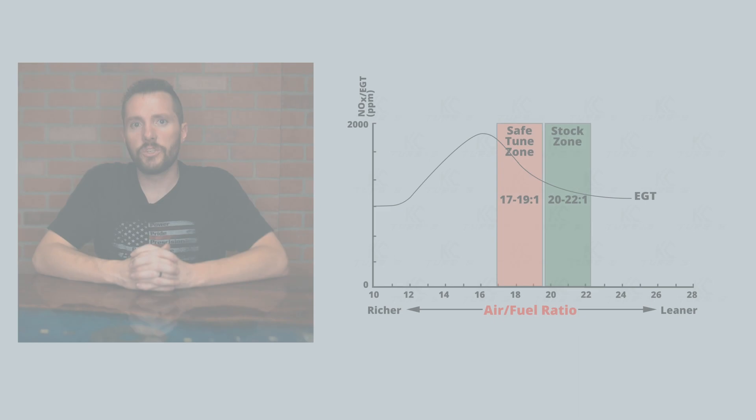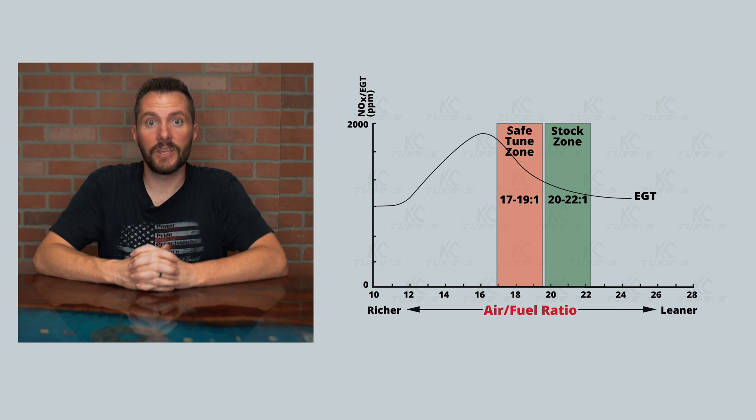If you add a little bit of fuel to that same truck — same turbo, same amount of air, same boost — you'll increase power, but it'll start to run hotter and smokier. As you move to the left of the green area you get into the orange area, or the safe tuning area, but you'll see that the EGTs and the NOx start to go up. A lot of times if you add a tune to your truck it'll still pass emissions — you might see a hint of smoke every once in a while, but you'll notice a big bump in EGTs.